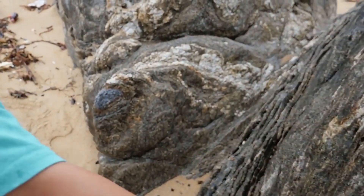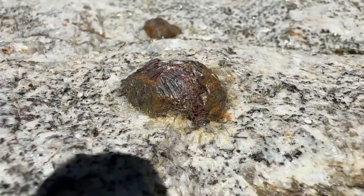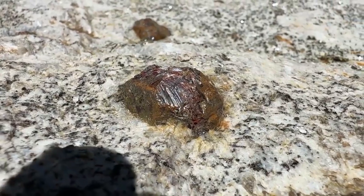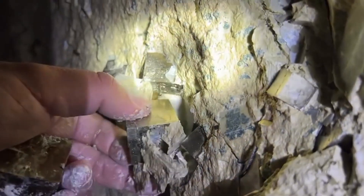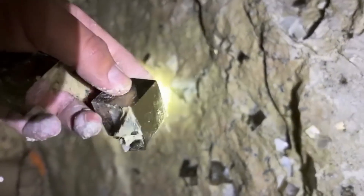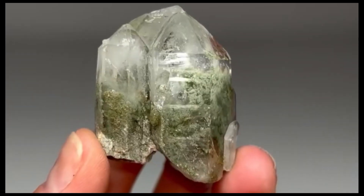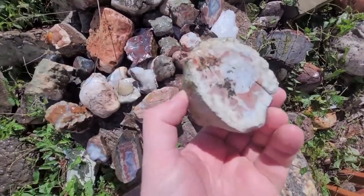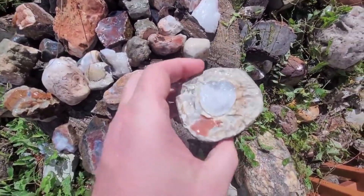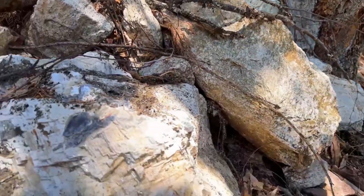But the earth's trickery does not stop there. Some rocks mimic the appearance of valuable minerals, fooling even experienced searchers. Pyrite, often called fool's gold, glitters with a false promise. Colored quartz may resemble emeralds or topaz. Only through careful testing — hardness, streak, weight, or luster — can truth be separated from illusion.